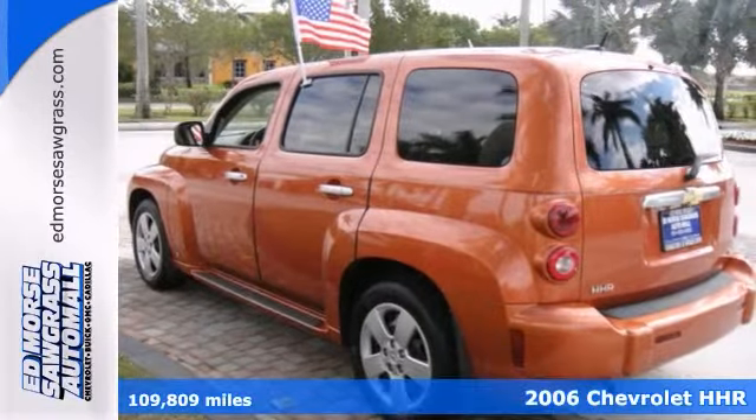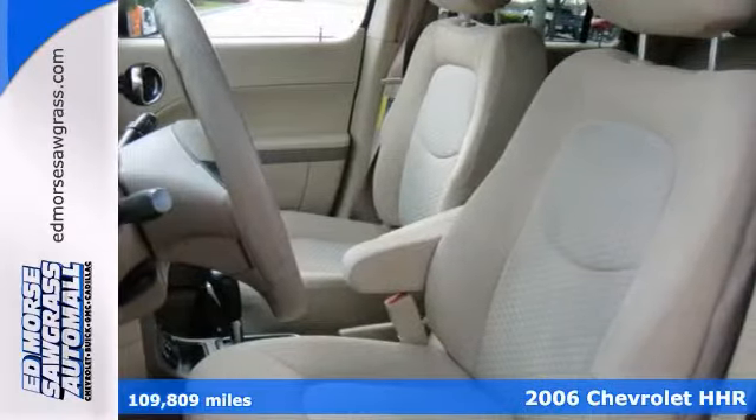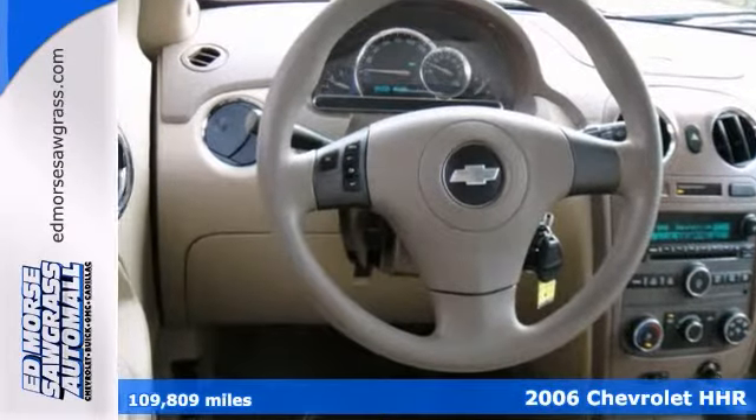This orange 2006 Chevrolet HHR LS has everything you need. With just one previous owner, you'd never know this wagon is pre-owned.